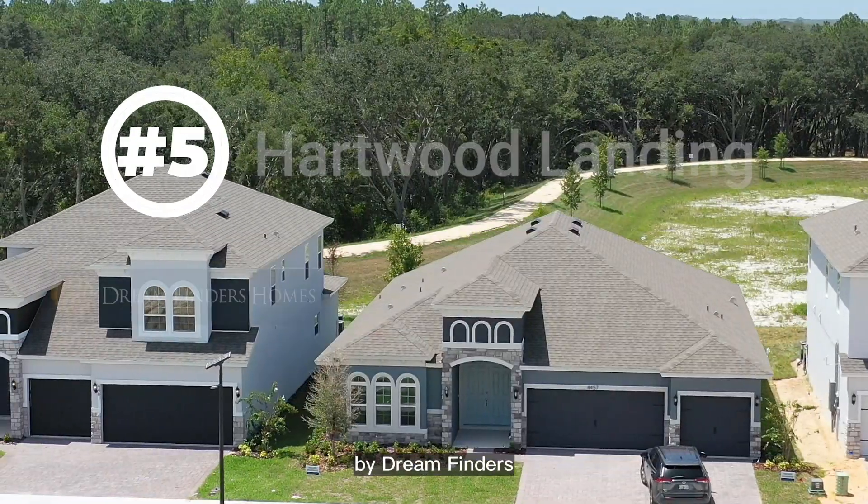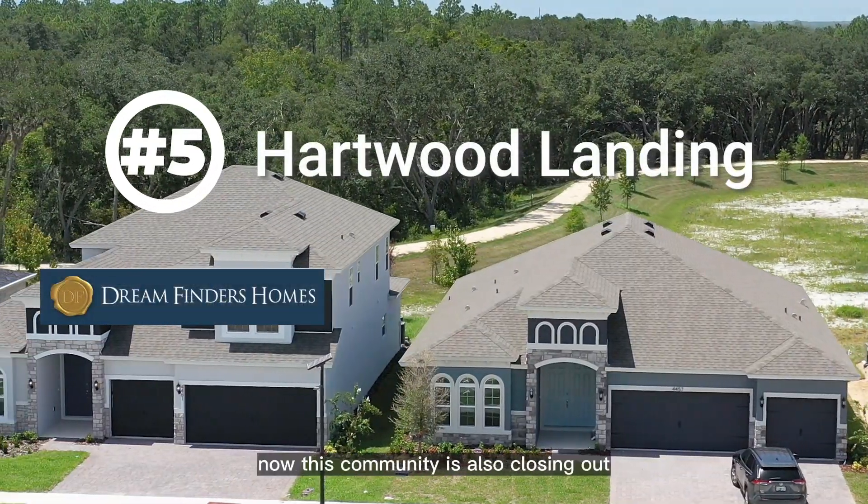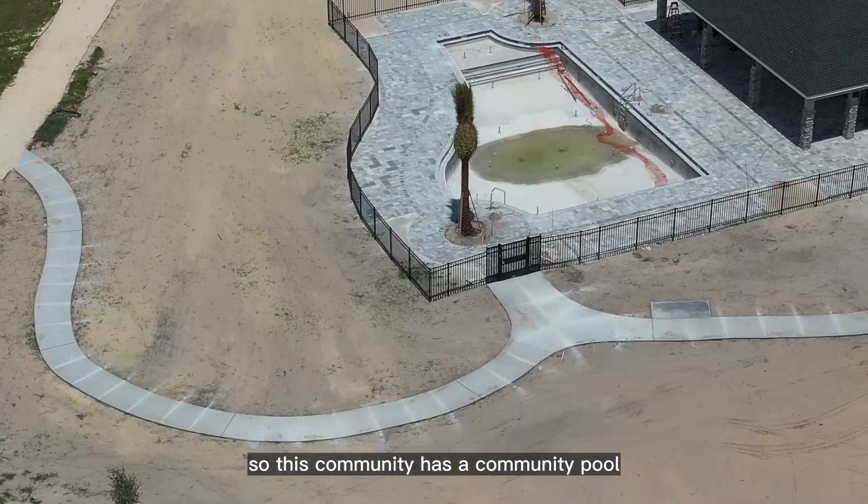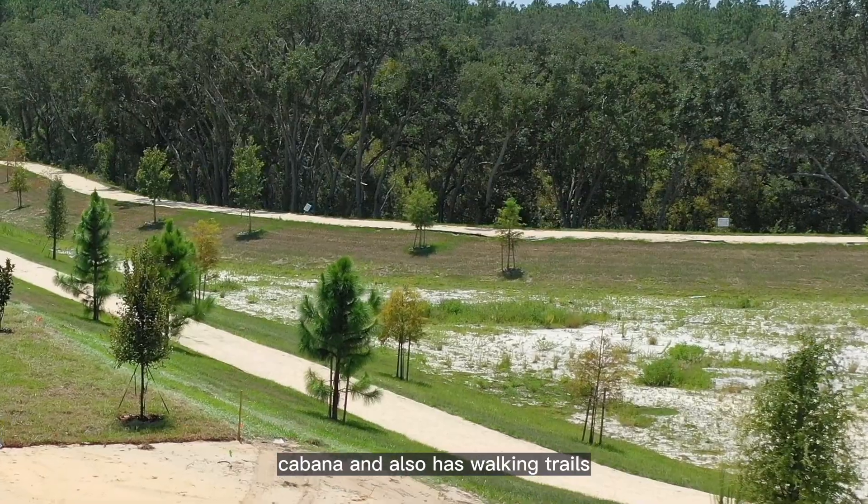Number five is Heartwood Landing by Dream Finders. This community is also closing out. It has a community pool, cabana, and also has walking trails.